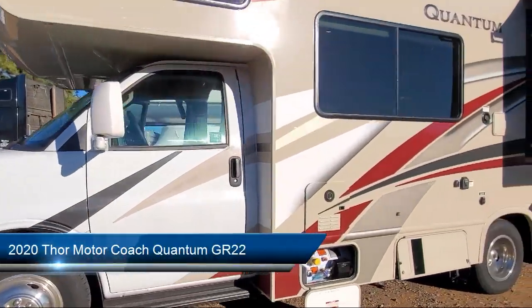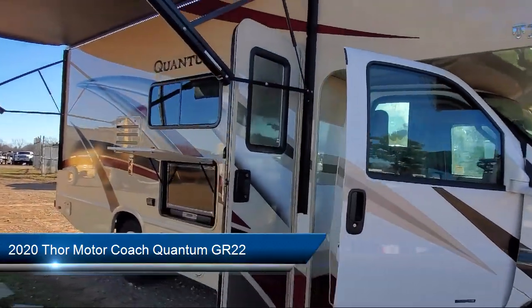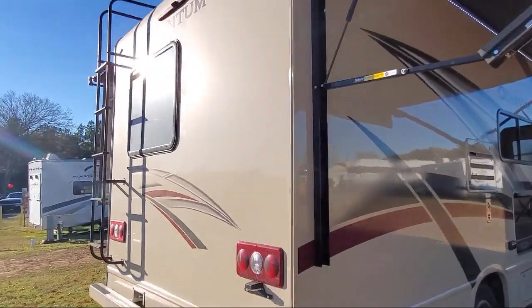This beautiful motorhome comes equipped with a roof ladder, single slide, outside speakers, generator, full walk-on roof, and LED exterior lighting.